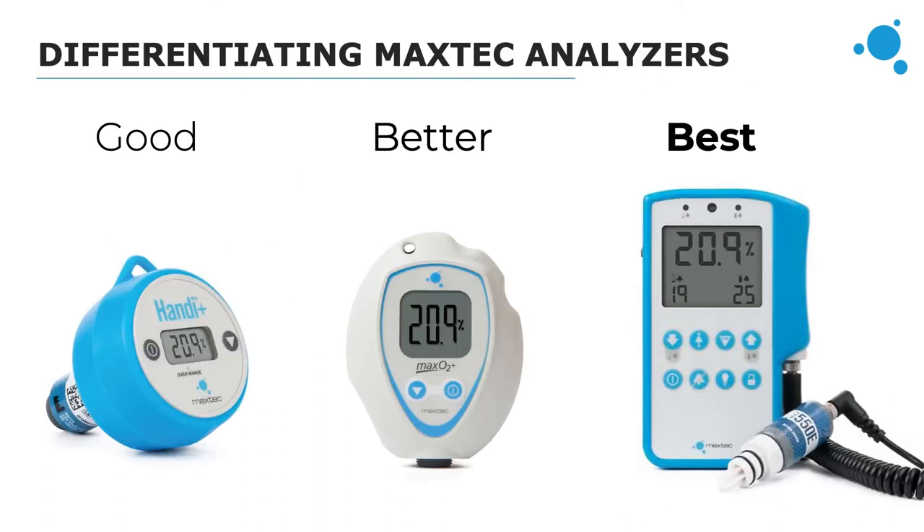The easiest way to differentiate between these analyzers: the Handy Plus is a good analyzer, the MaxO2 Plus is a better analyzer, and the MaxO2 ME is the best analyzer. If you were to ask whether one is more accurate than the others, they are all equally accurate and will give you the same accurate readings — they just have different features that make some better than others for different applications.